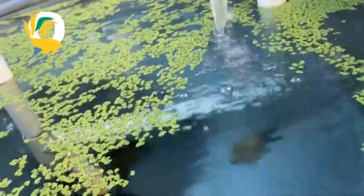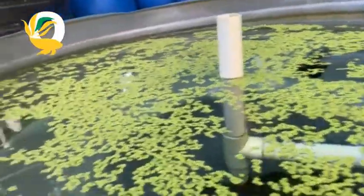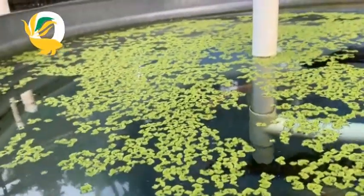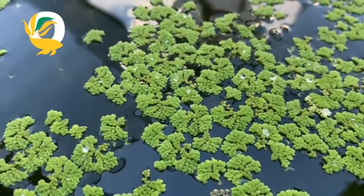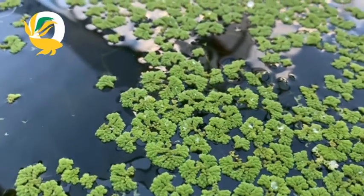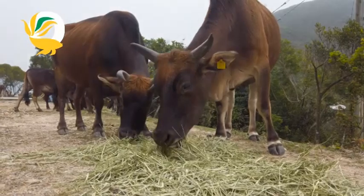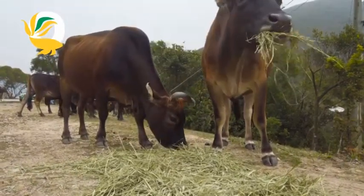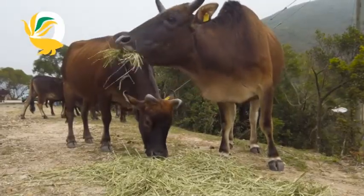Azola also grows fast, but what's interesting is that while it shares duckweed's ability to clean water, azola can also out-compete it in certain conditions, especially when nutrient levels are lower. It can be used as animal feed too, and just like duckweed, it's packed with protein.